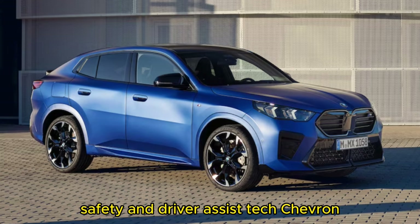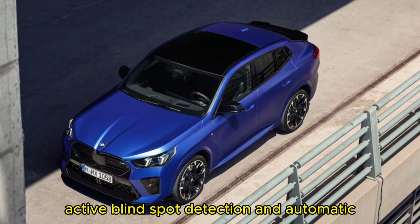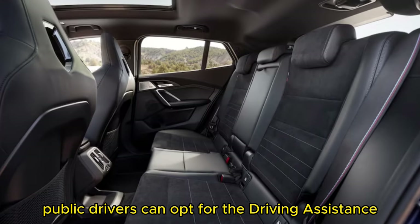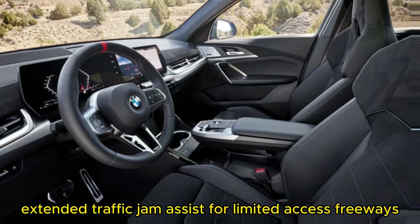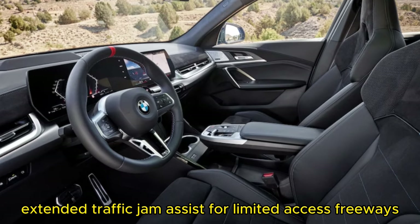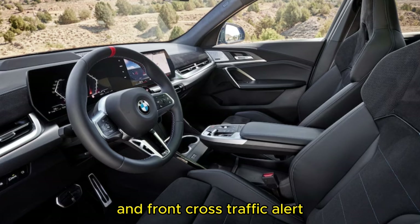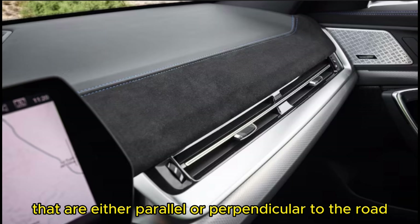Standard safety and driver assist tech on the 2024 BMW X2 includes Forward Collision Warning, Automatic Emergency Braking, Lane Departure Warning, Active Blind Spot Detection, and Automatic High Beams. Drivers can opt for the Driving Assistance Professional Package for adaptive cruise control with stop-and-go capability, extended traffic jam assist for limited access freeways, active lane keep assist with side collision avoidance, and front cross traffic alert. Also available is an advanced parking assist, which can help drivers select and park in spaces either parallel or perpendicular to the road.